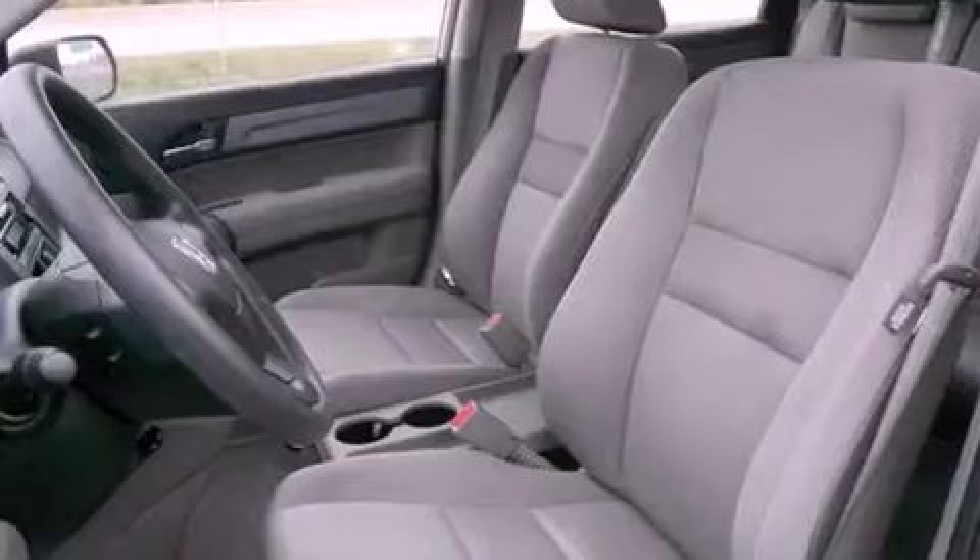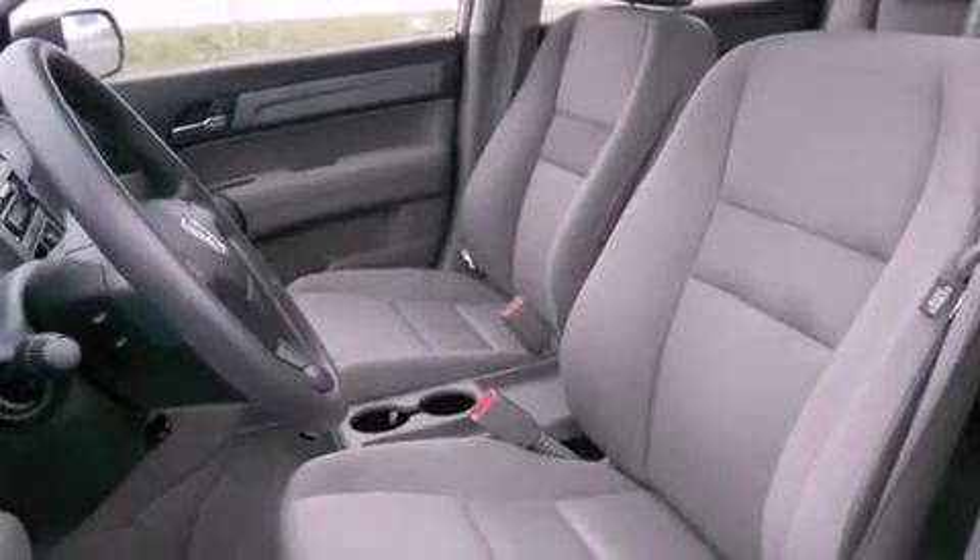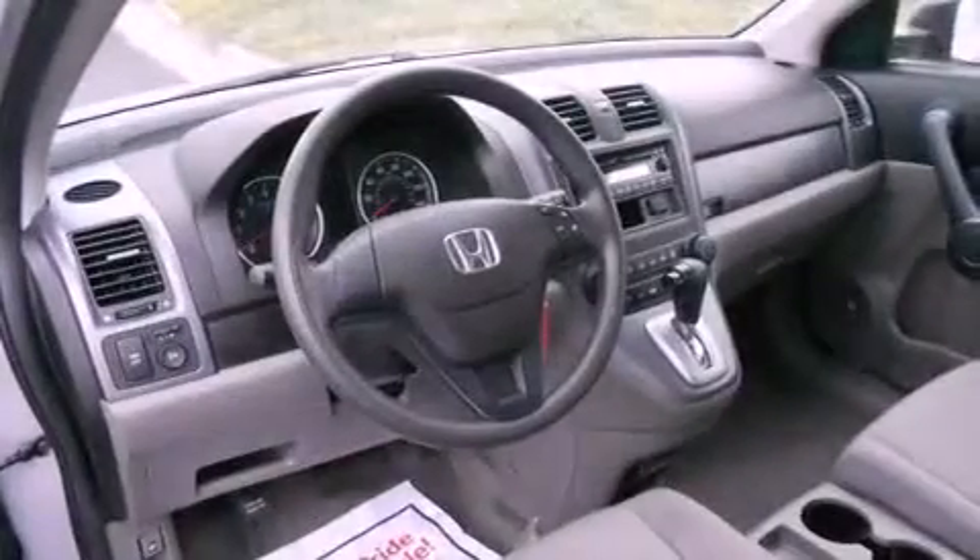Features include traction control and stability control systems, air conditioning, cruise control, a CD player, and a four-wheel independent suspension.